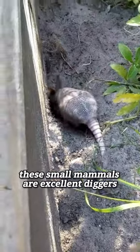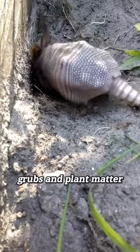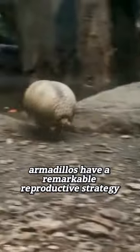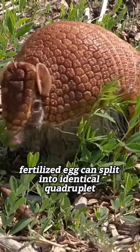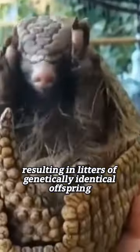These small mammals are excellent diggers, using their strong claws to unearth insects, grubs, and plant matter. Armadillos have a remarkable reproductive strategy called polyembryony, where a single fertilized egg can split into identical quadruplets, resulting in litters of genetically identical offspring.